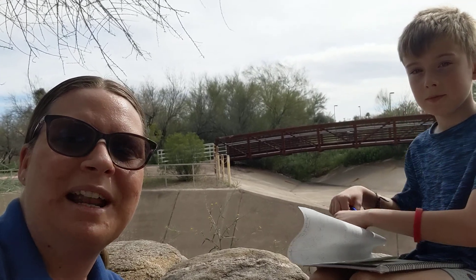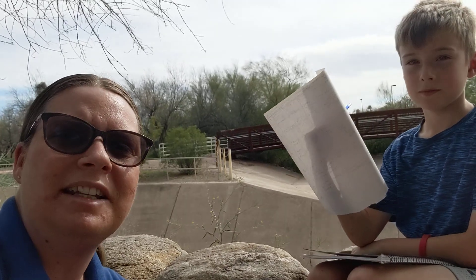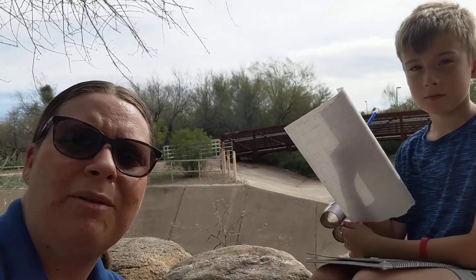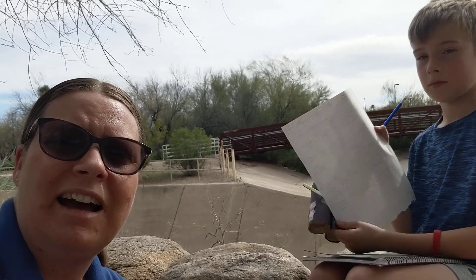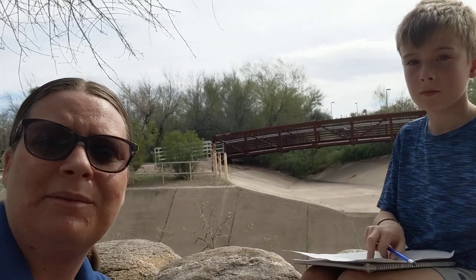We're taking a stroll through our neighborhood looking at the different plants we see. We did see a lizard and some bees, so we took note of what the lizard was doing and what the bees were doing. We're also taking note of the different plants — looking at colors of the flowers, of the leaves, different shapes, different textures, just really opening our eyes to the different natural things we'll find right here in our neighborhood.